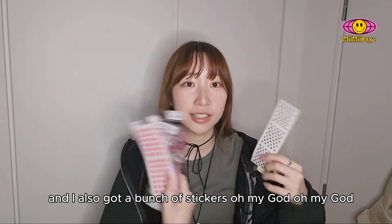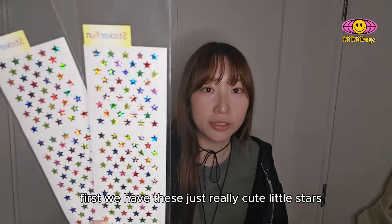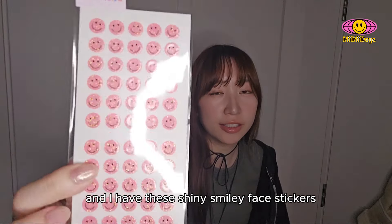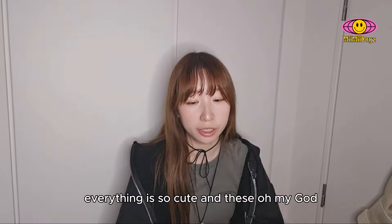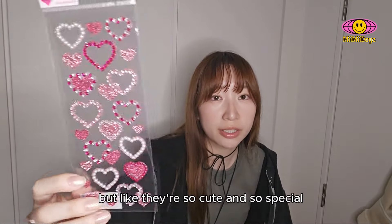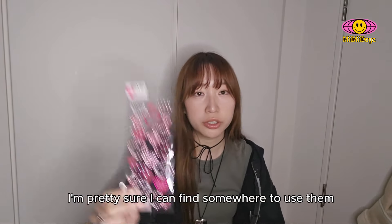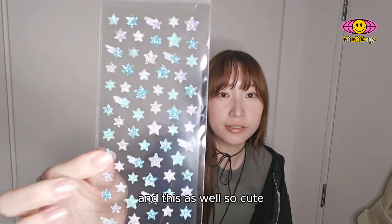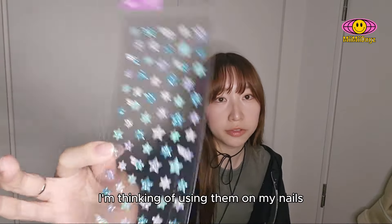And I also got a bunch of stickers. First, we have these really cute little shiny star stickers. And I have these shiny smiley face stickers. They're so cute and so special, so I had to get them. I'll just add them to my sticker collection. I'm pretty sure I can find somewhere to use them, if not I'll just collect them. And this as well — glittery shiny star stickers. I'm thinking of using them on my nails.